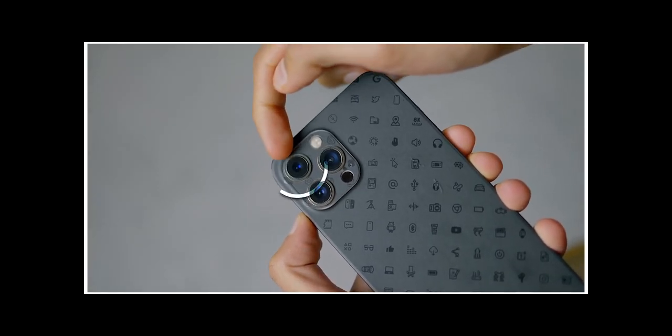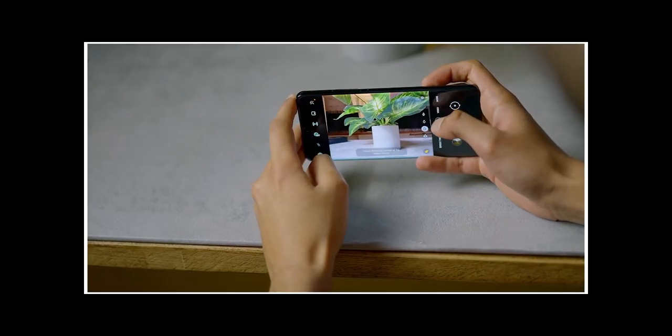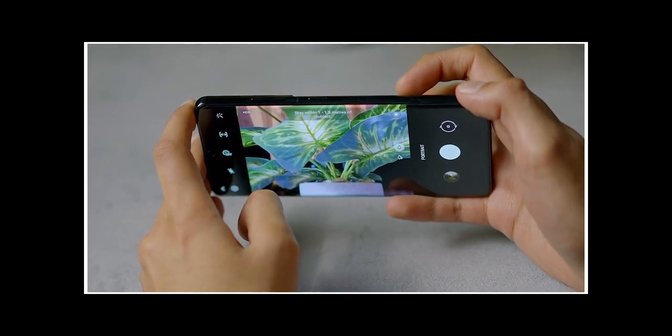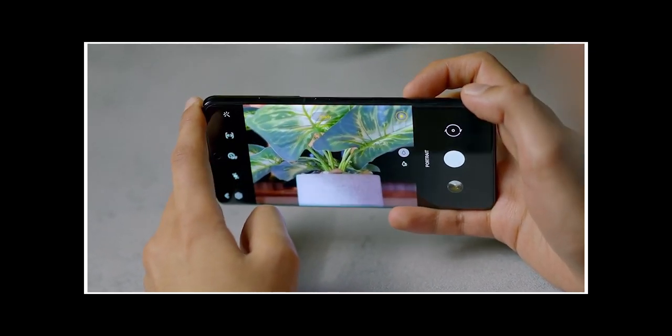This is why the iPhone's portraits always look a little bit more zoomed in than Samsung's. The iPhone is using its dedicated 2.5x zoom lens, and the Samsung is just using its normal main camera and then for some reason decides to digitally zoom in 2x, I guess just to try and make it look similar.